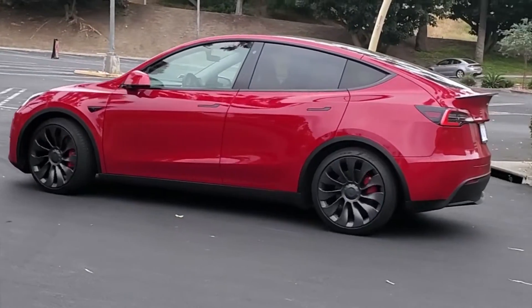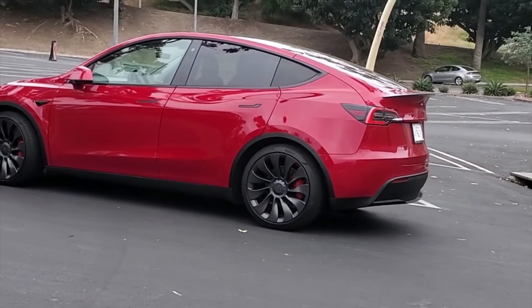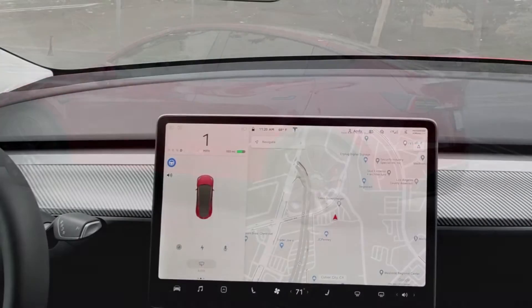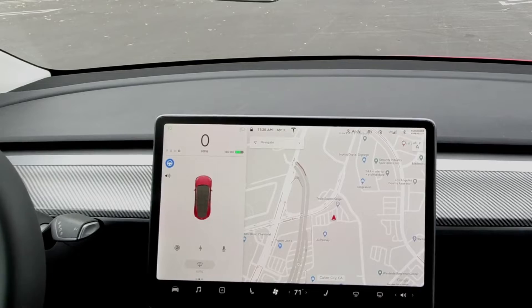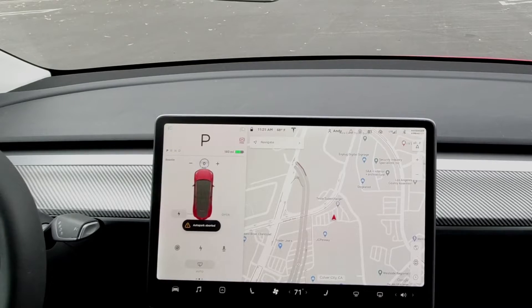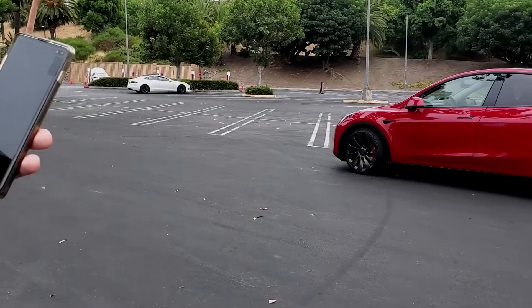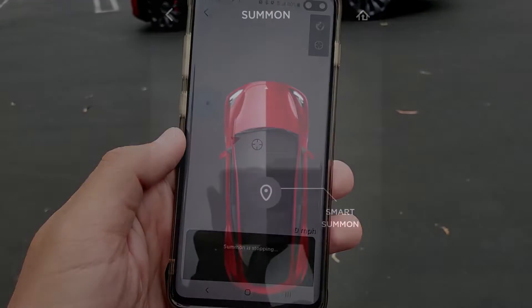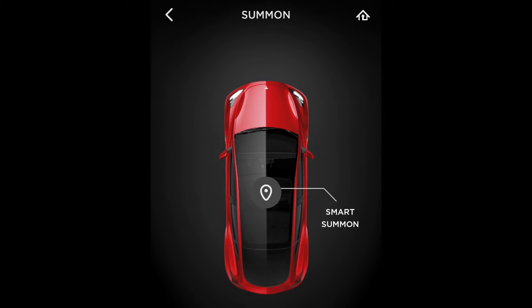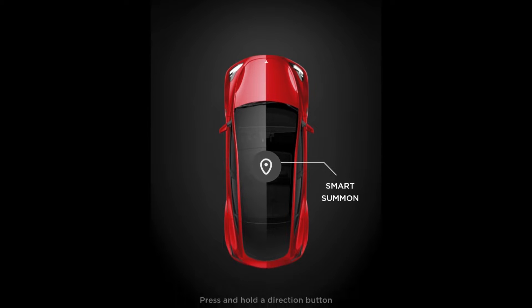Once the car got close to me, it just stopped itself — pretty neat. That was Smart Summon. The next feature I think is actually more useful, something you could use almost daily, is the basic Summon function. The difference between Summon and Smart Summon is that Summon will only go forward and backward.